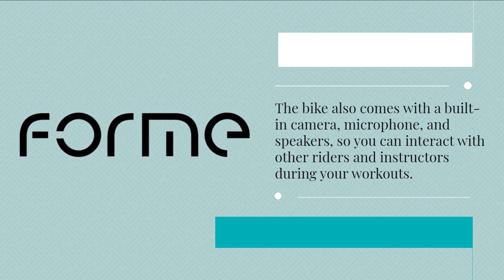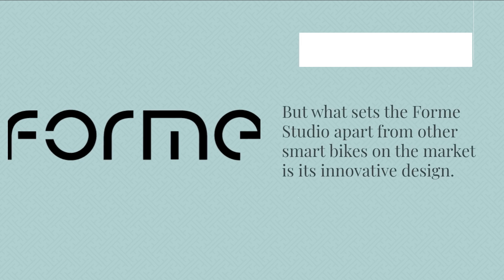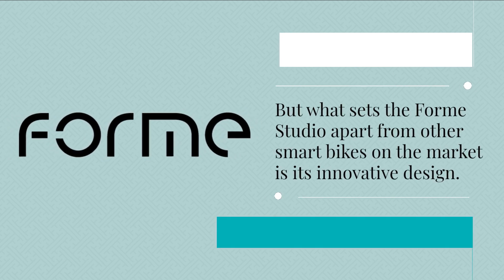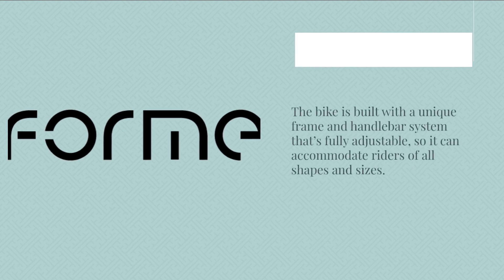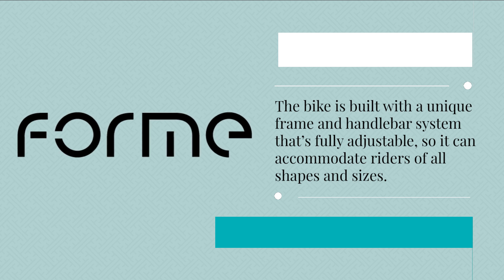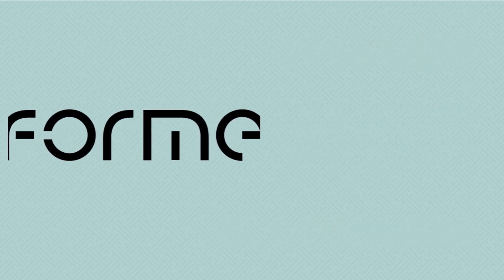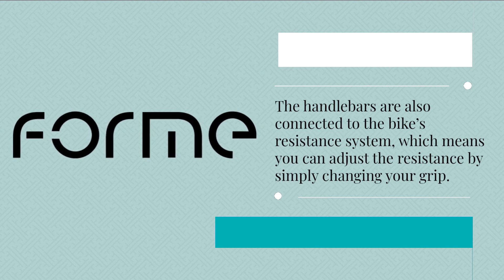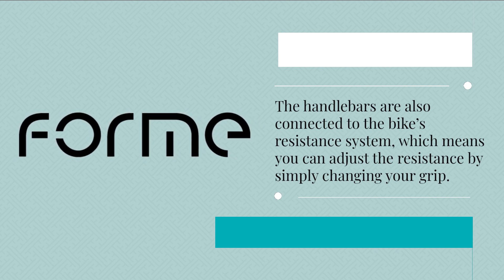But what sets the Form Studio apart from other smart bikes on the market is its innovative design. The bike is built with a unique frame and handlebar system that's fully adjustable, so it can accommodate riders of all shapes and sizes. The handlebars are also connected to the bike's resistance system, which means you can adjust the resistance by simply changing your grip.